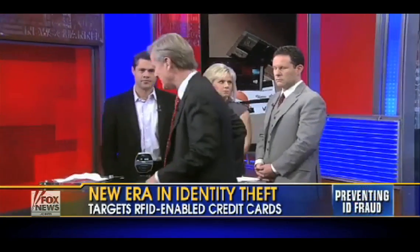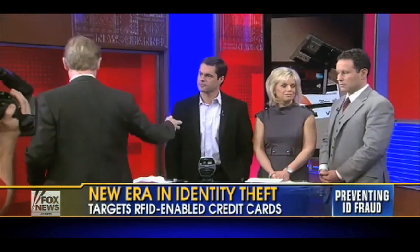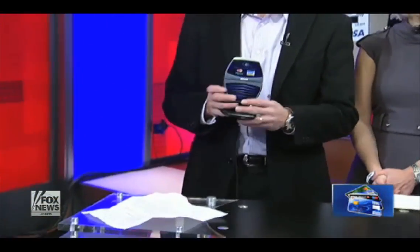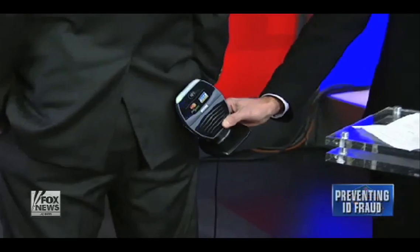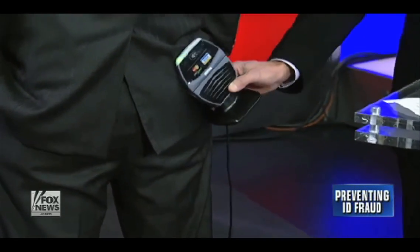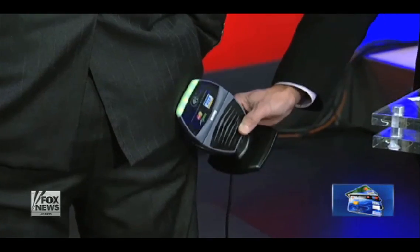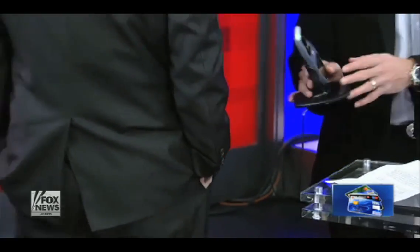What I'm going to do is put this in my back pocket. You're suggesting that if thieves have one of these readers, and for instance if I'm standing in line and you were to come up behind me like that — we have all the green lights. So that thing just read all the information without having it out of your pocket. Correct.